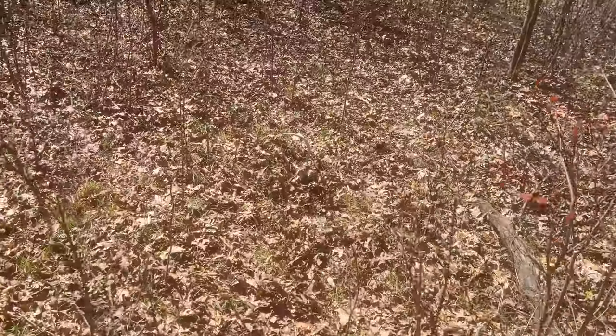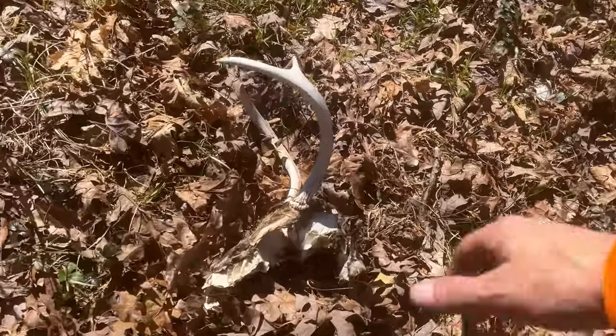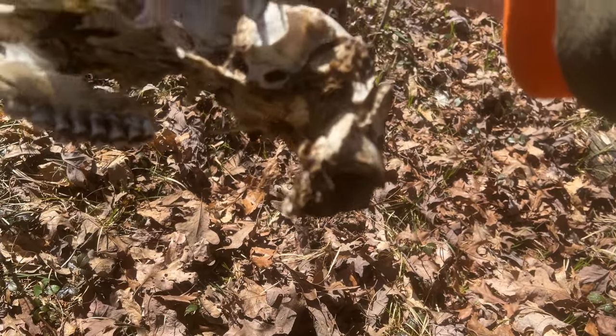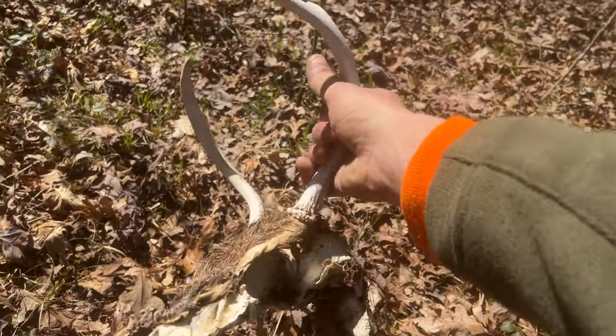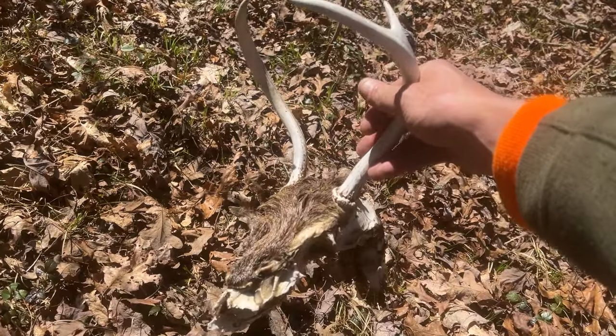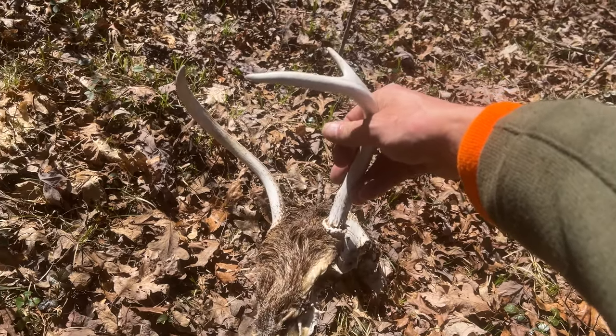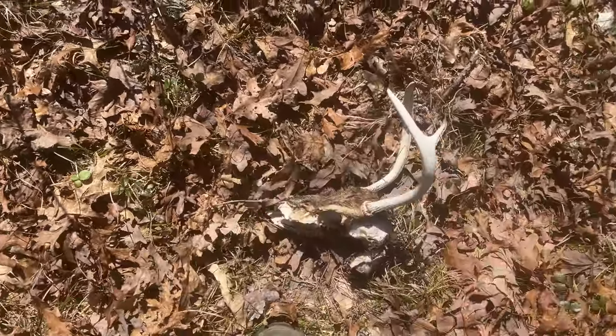I ended up right here at this spot where there's a dead deer laying behind me. Holy crap. All this time I've been complaining about not seeing sheds on public land — check this out. There's the rest of the deer. It still has a little bit of brain inside and bugs crawling all over the place, so this was pretty fresh. It's a shame this little guy didn't make it through. I know what happened there. That was cool to see.